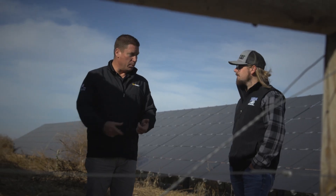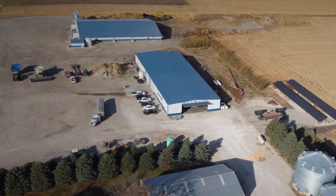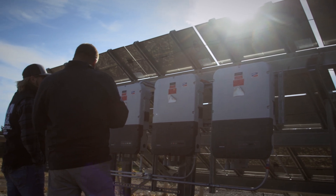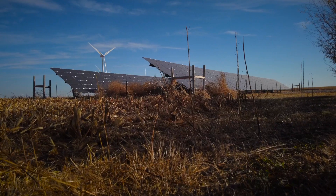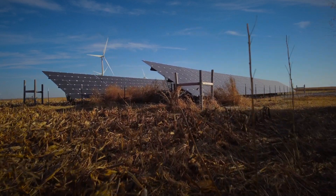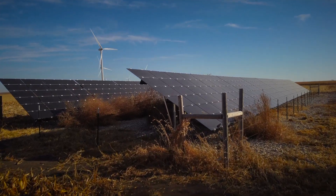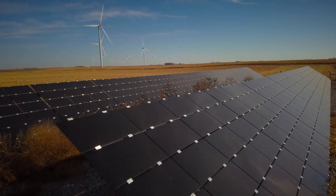In Cory's instance he's got a high energy demand with the hog buildings that he can utilize and offset some — or a lot — of his energy costs throughout the year. There are also some great tax benefits and accelerated depreciation that he can take advantage of. A lot of farms are adopting this option. It's easy on the eye when you're driving by, it doesn't clutter the farm place, it's very low maintenance — they just sit out there and do their job.